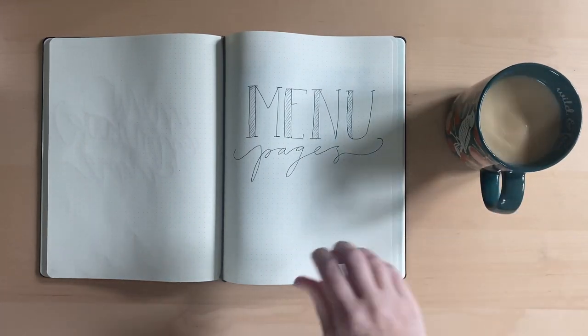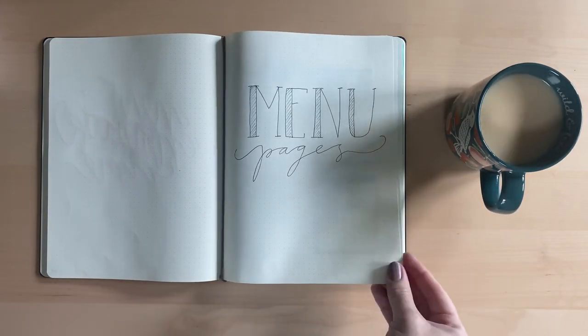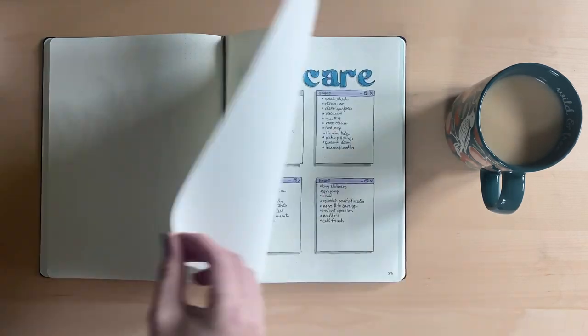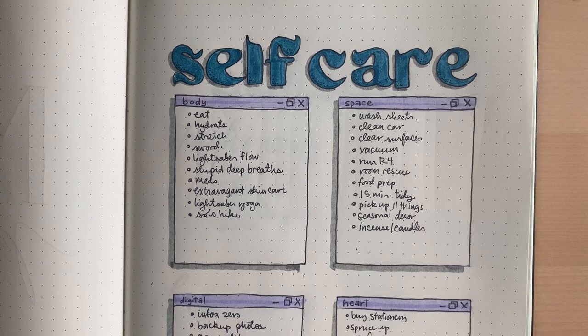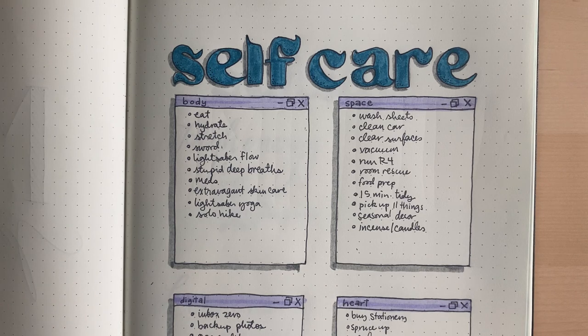This next section is my favorite section I've ever done. I started using menus a while back as a way to make to-do lists that were very low stakes but comprehensive, helping me remember things I needed to do on a regular basis. This is my self-care menu for when I really need a pick-me-up and can't figure out what would make me feel better in that moment.